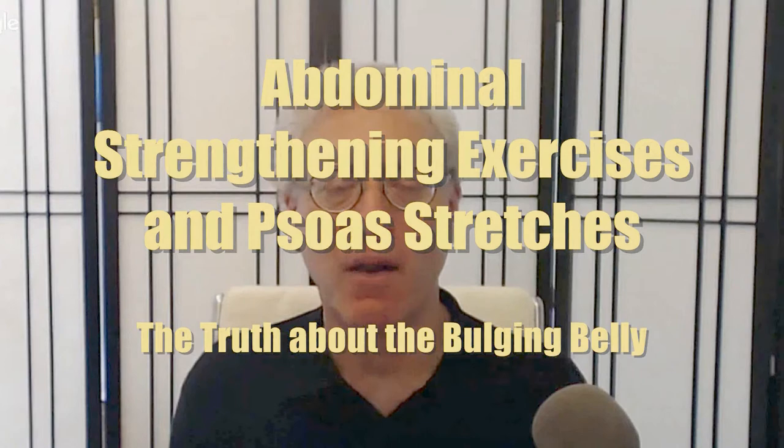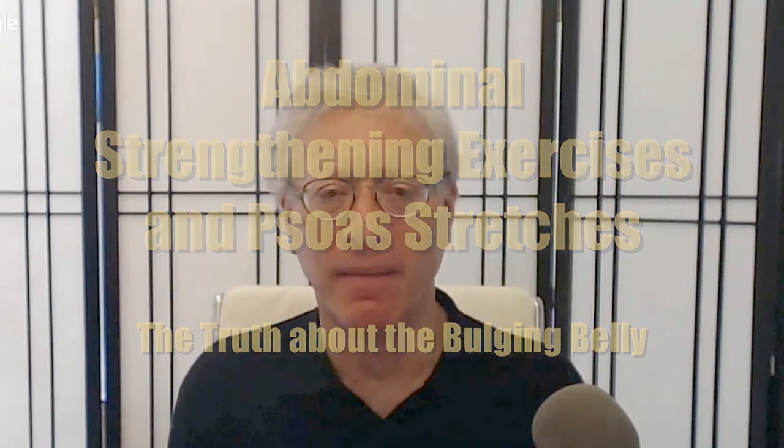People with psoas muscle pain often have a bulging belly. People may think that a bulging belly indicates weak abdominal muscles, but look deeper. Tight psoas muscles, whose tendons pass over the inside of the groin and attach at the inner thigh, push the pubic bone back. The upper pelvis tilts forward, the belly hangs forward, and appears to bulge.